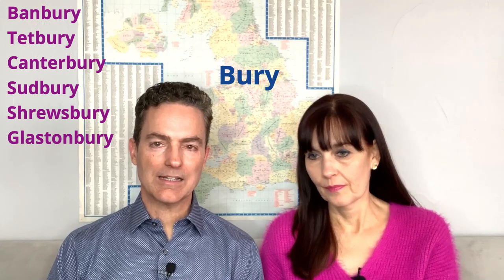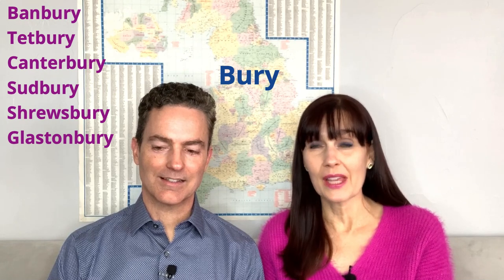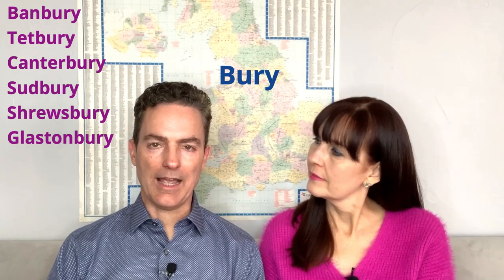Next is '-bury,' '-bery.' These place names are either some version of 'burry' or 'bree.' For example: Banbury, Tetbury, Canterbury — you may have read The Canterbury Tales in school — Sudbury, and Shrewsbury, which is a tough one. Shrewsbury not only has the '-bury' thing going on, but you say 'Shrews-' as in 'shrews': Shrewsbury. And of course, Glastonbury, which is famous for rock festivals and mythical legends.